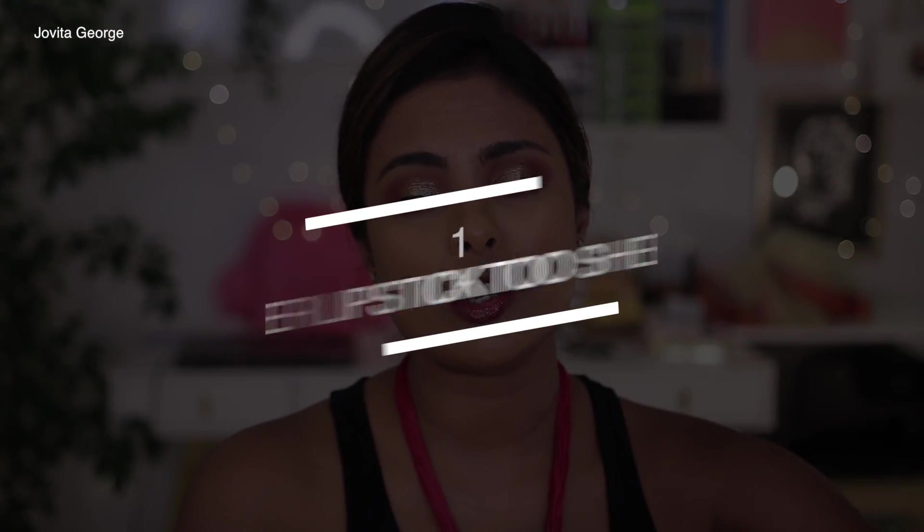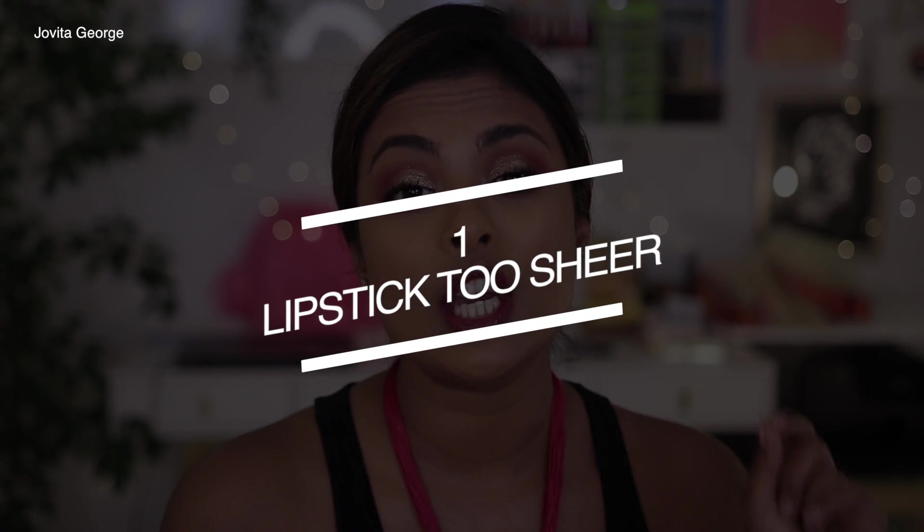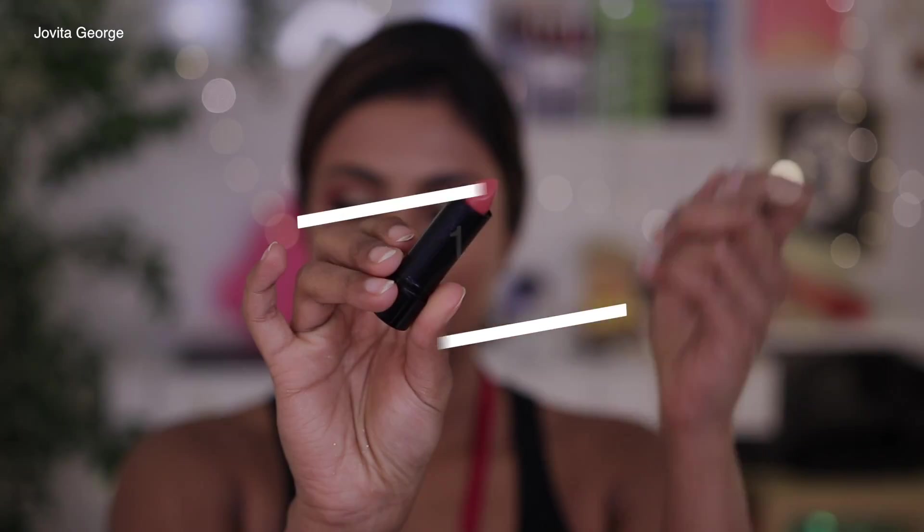Lipstick problem number one could be a lipstick that is too sheer for you. This is especially a problem if you have really pigmented lips — like myself, I have a different color top lip and a different color bottom lip, which is very common for us brown girls. When you're applying a lipstick you want that even look.